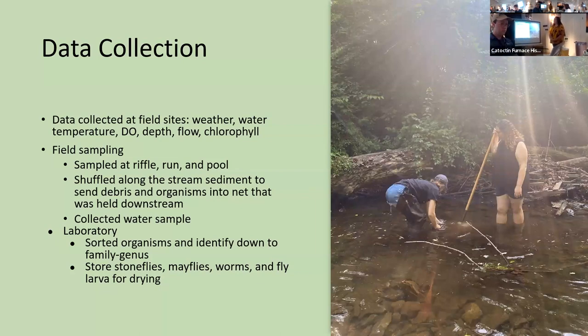When we were in the field, we collected data on the weather, the water temperature, dissolved oxygen, the depth of the stream, and chlorophyll. To sample for the invertebrates, there would be two people: one would hold a big net in the water, and a person would stand in front of that net and shuffle along the stream. This would force any macroinvertebrates or debris in the water to flow into that net and be caught. We were then able to bring all of those organisms back into the lab and identify them.